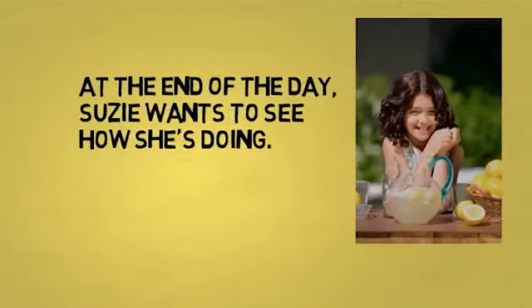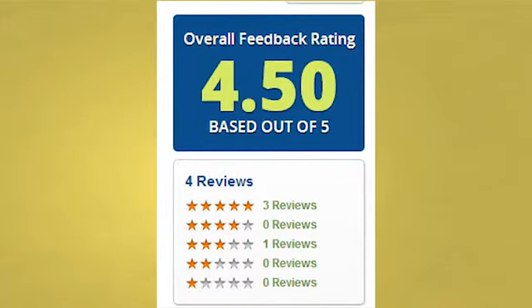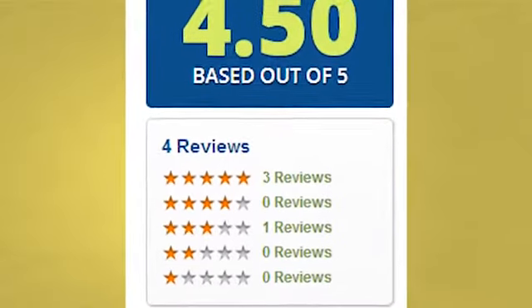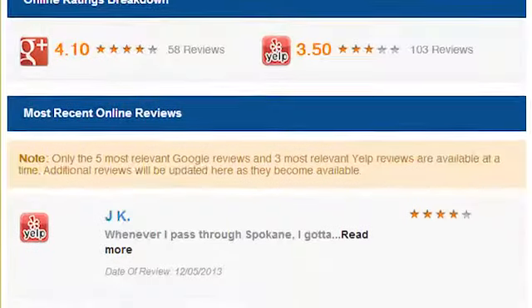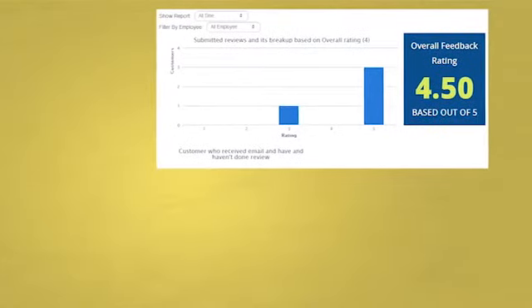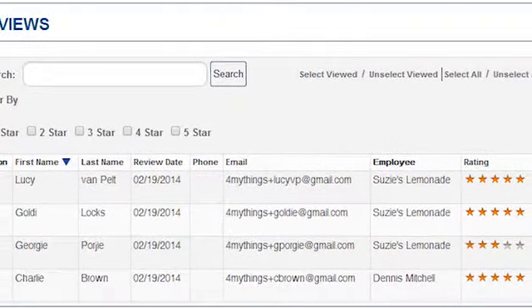At the end of the day, Susie wants to see how she's doing. She opens up the Feedback Loop system and looks at the feedback page. She sees the most recent reviews and, on the right, gets a summary showing she's averaged 4.5 stars from all of her internal feedback, with a breakdown of three five-stars and one three-star. Below that shows her average external score from Google and Yelp, and she can see actual reviews posted on those external sites. She then goes to the reporting tab, where she can see charts of her ratings and a filterable list of actual ratings.